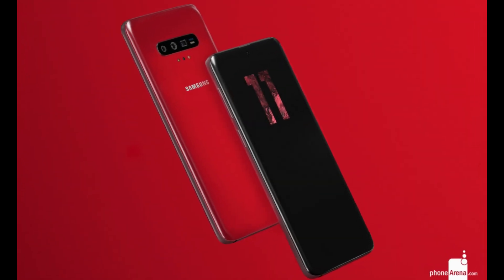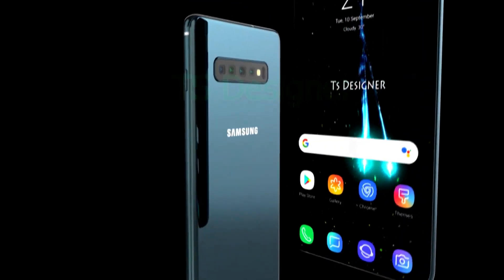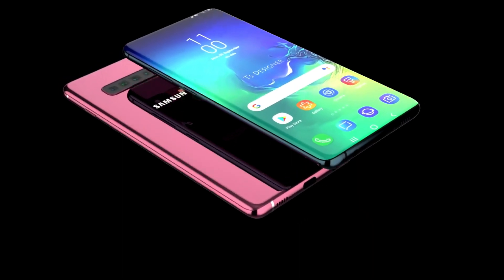The Galaxy S11 is not expected until next February at the very least, so stay tuned for the many leaks and rumors that are bound to pop up in the meantime. I will see you next time. Thank you.